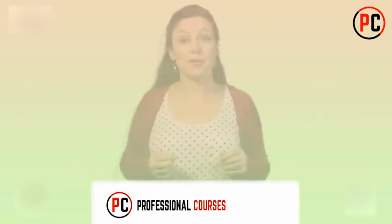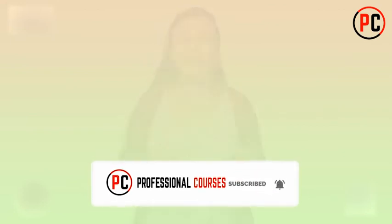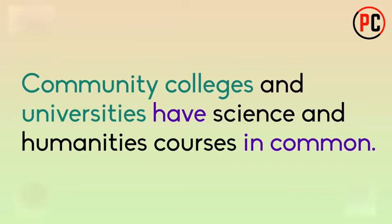Here's another example of the phrase 'have in common': Community colleges and universities have science and humanities courses in common.